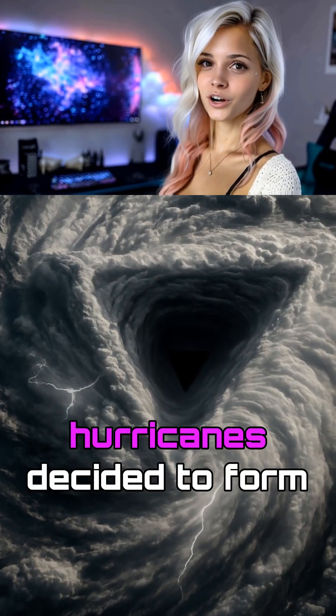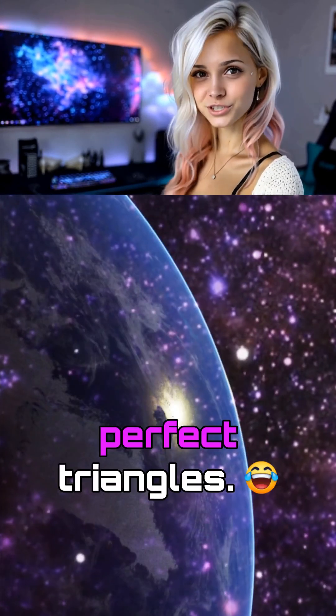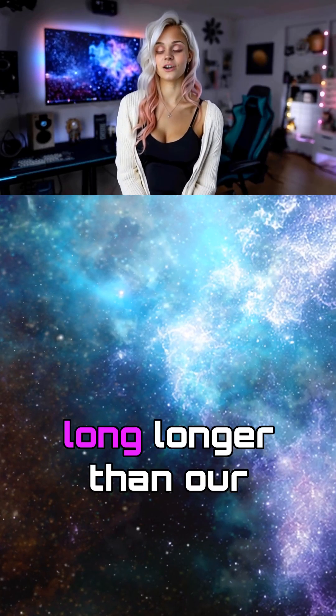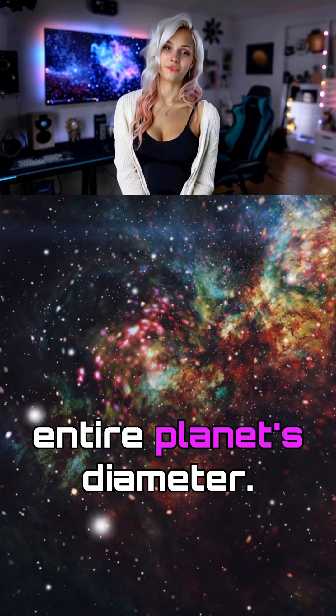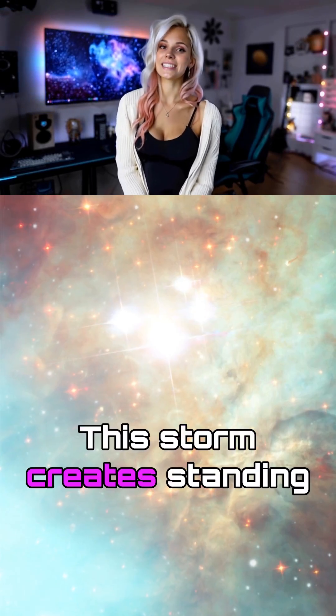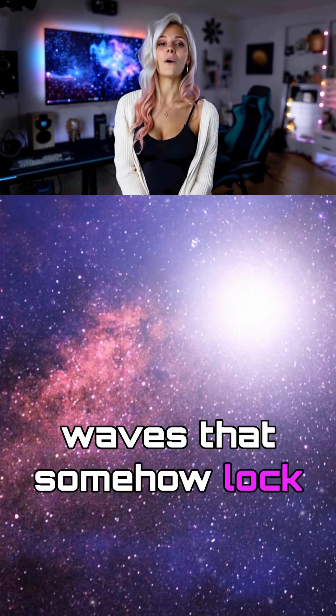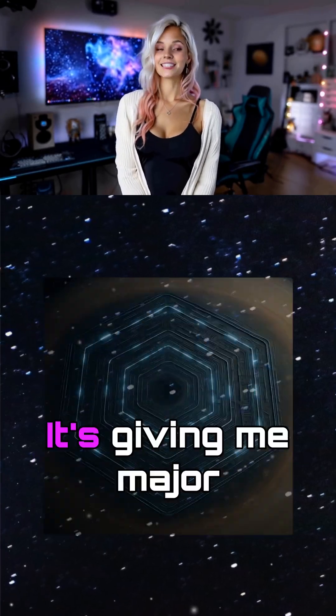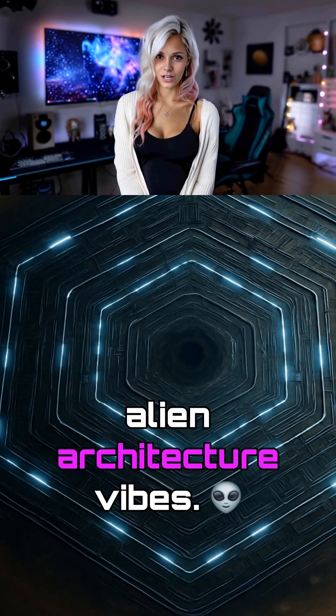Like, imagine if Earth's hurricanes decided to form perfect triangles. Each side is 8,600 miles long — longer than our entire planet's diameter. This storm creates standing waves that somehow lock into this hexagonal pattern. And honestly, it's giving me major alien architecture vibes.